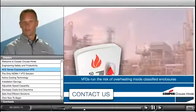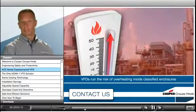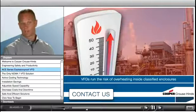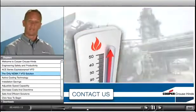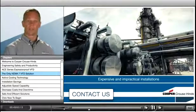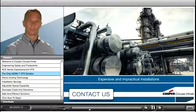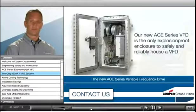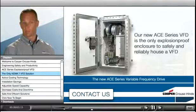Until now, VFDs have not been used inside classified enclosures, as heat generated by the VFD inside the enclosure caused it to fail. Instead, VFDs were installed in control rooms outside of the hazardous area. This scenario created expensive and impractical installations.